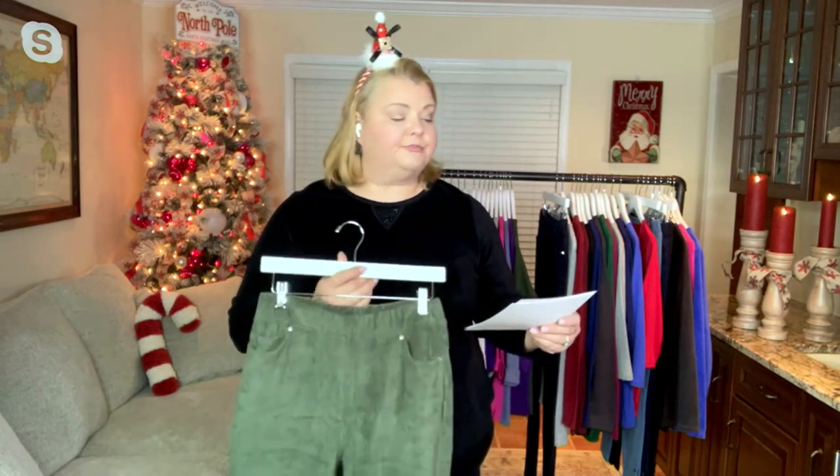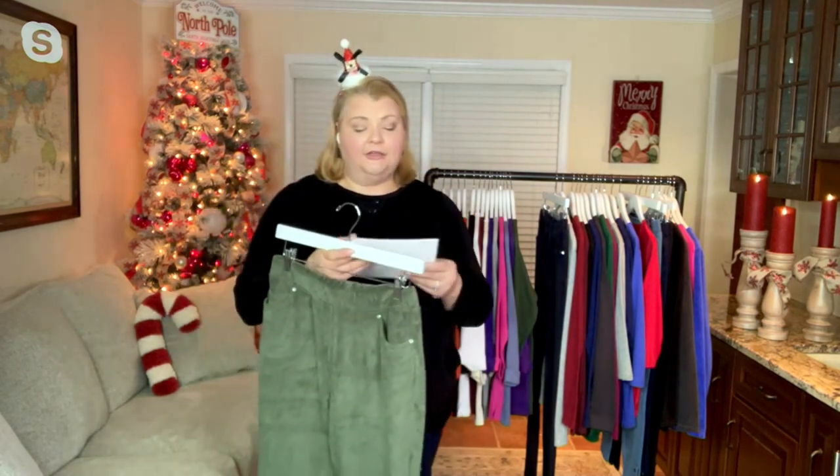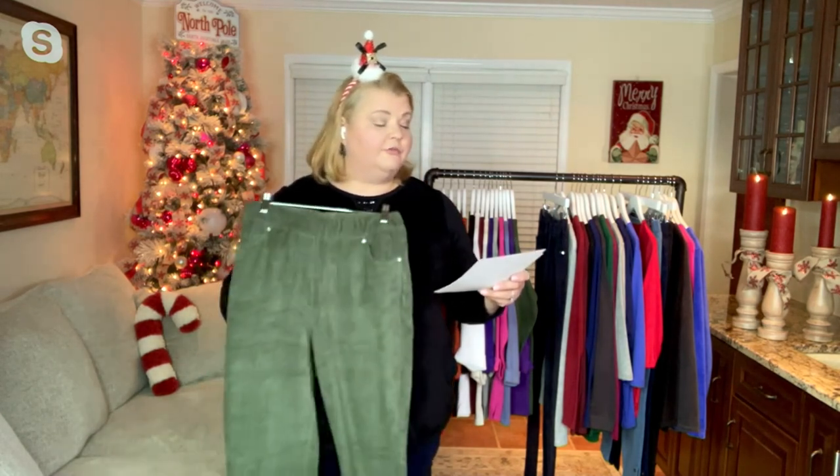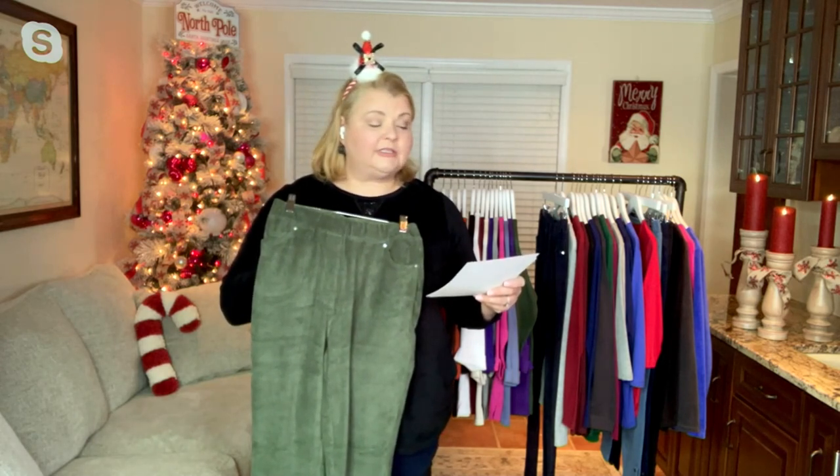Knit corduroy — these have been so popular this year. We're only going to be able to talk about these for a few minutes because we're limited in sizes and colors. These are item 342-274, the Quacker Factory corduroy straight leg pants with pockets. We have two lengths: the short with a 29-inch inseam and the regular with a 31.5-inch inseam. These are done in a beautiful blend of 70% cotton, 27% polyester, and 3% spandex.